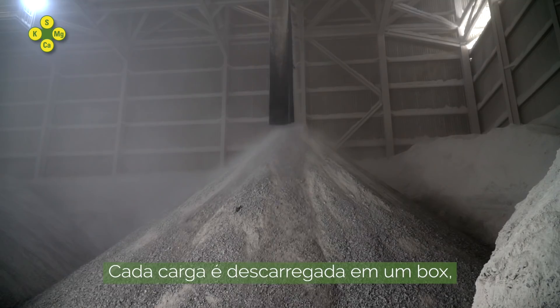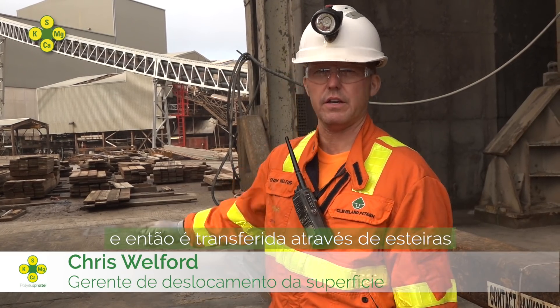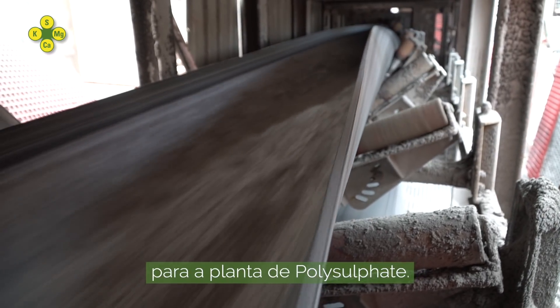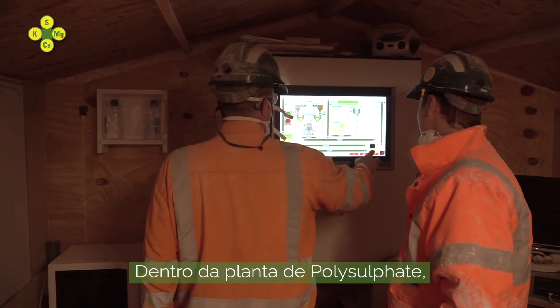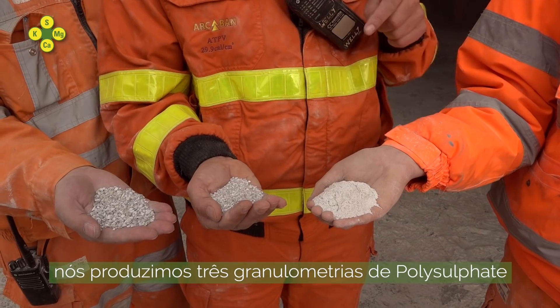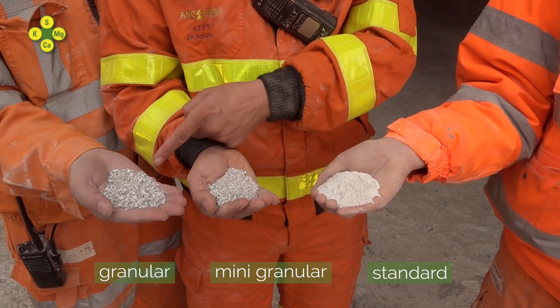Each skip tips into a holding bin which is then transferred via the tube conveyor up to the polyplant. Inside the polyplant, after crushing and screening, we produce three grades of polysulfate. We have the standard, the minis and the granular.